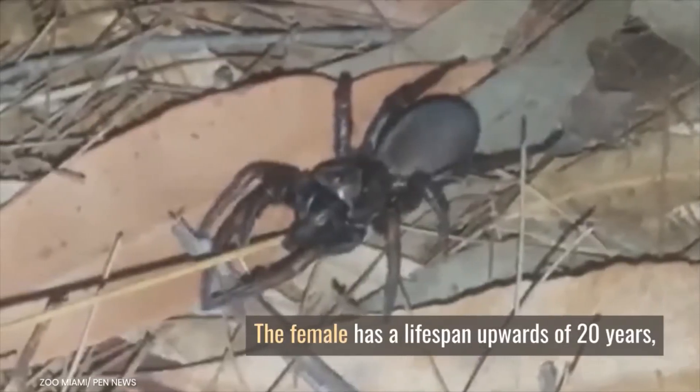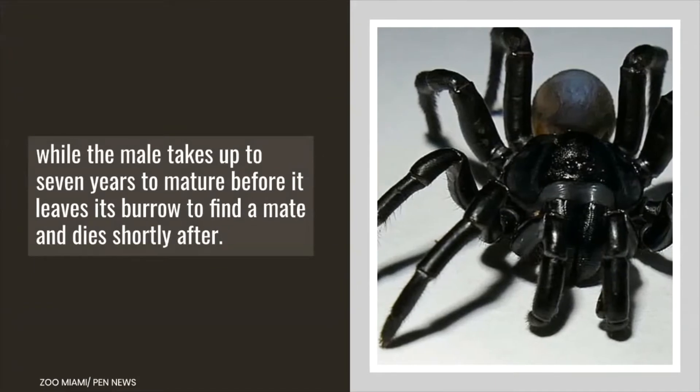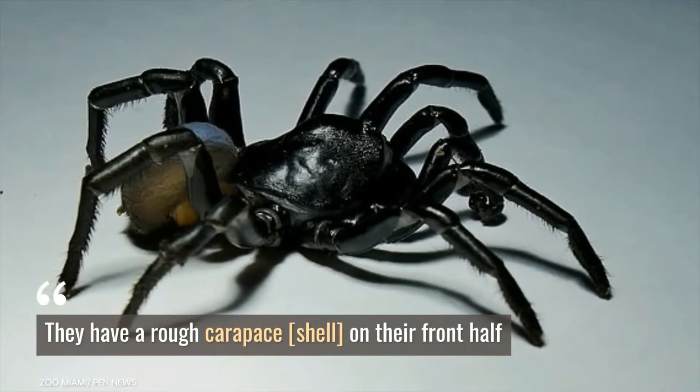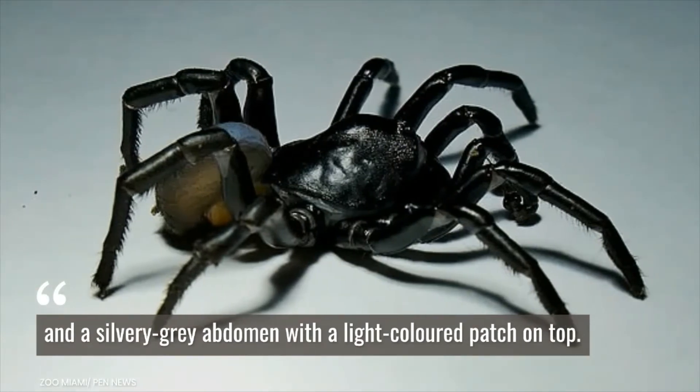The female has a lifespan upwards of 20 years, while the male takes up to seven years to mature before it leaves its burrow to find a mate and dies shortly after. They have a rough carapace on their front half and a silvery-gray abdomen with a light-colored patch on top.